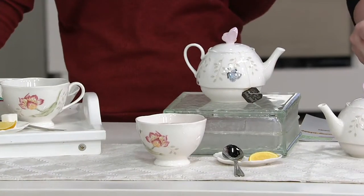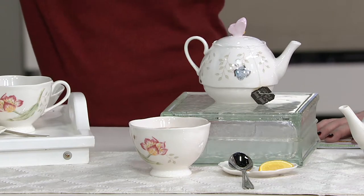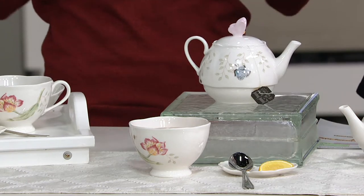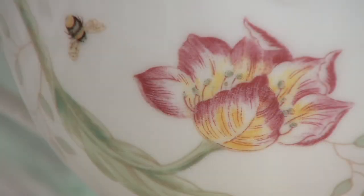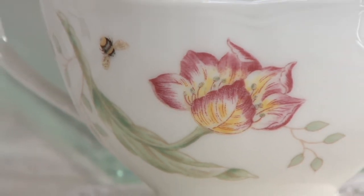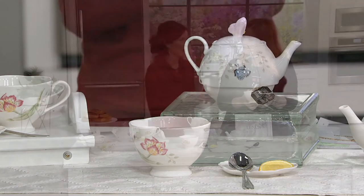We even have six presidents who have chosen Lennox China for the White House, and we have pieces in the Smithsonian too. My grandmother always used Lennox, and I always say it's the brand that you know you're going to pass down from generation to generation. This little teapot is that special set that the grandchildren are going to want.